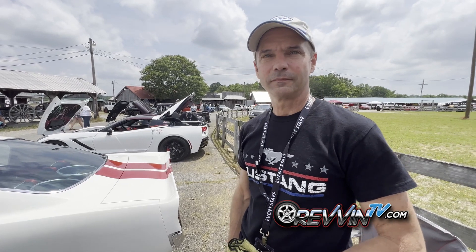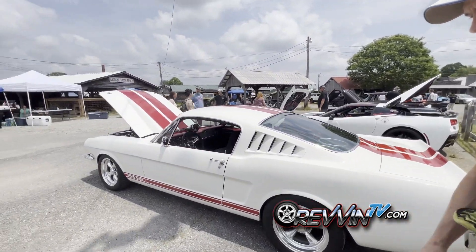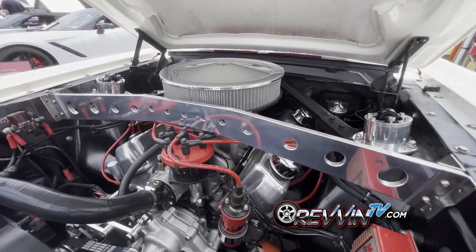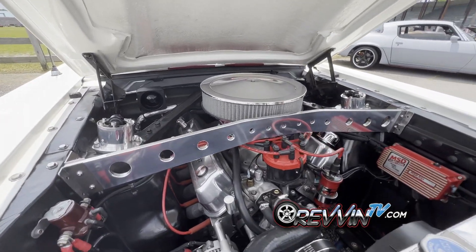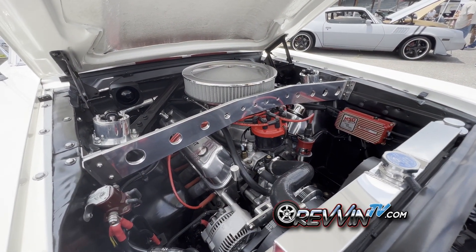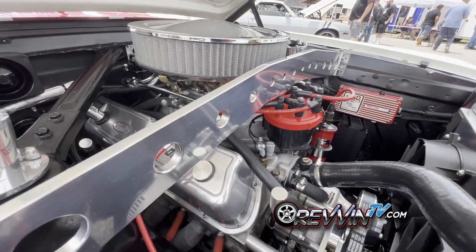He's been driving it since just out of high school. Under the hood is a 302 with roller rockers and gear drive — a little more than stock. He also put in some custom bracing to help it handle better on the street, which he fabricated himself. It's still a little bit of a work in progress.